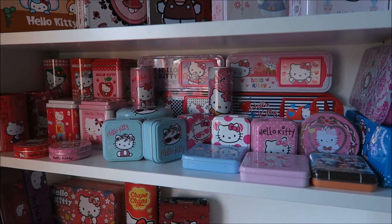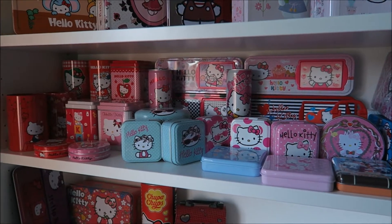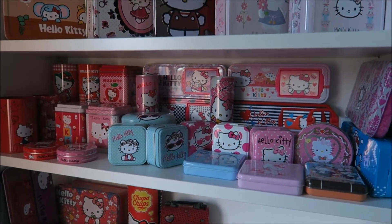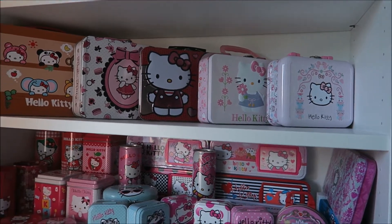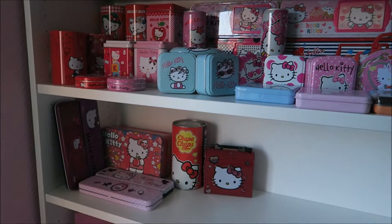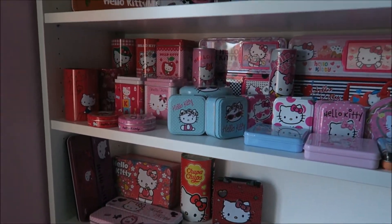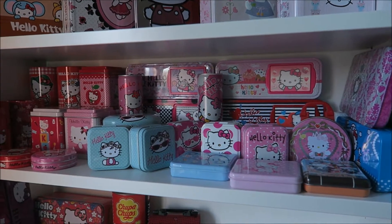Hello Kitty fans! Today I want to show you my Hello Kitty tin collection. Look at them! I have them displayed in my Hello Kitty room, and I first wanted to show you this because I think it looks great. Not sure if they're gonna have this much space for long, but now they do. So I am going to take them downstairs and show them to you one by one.